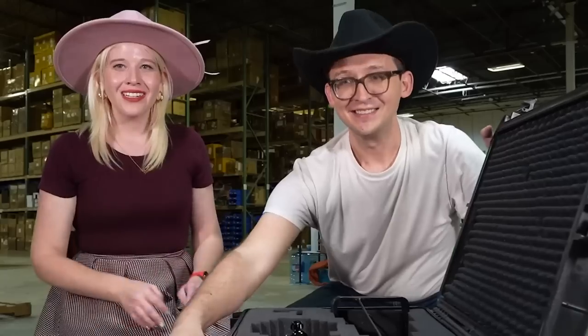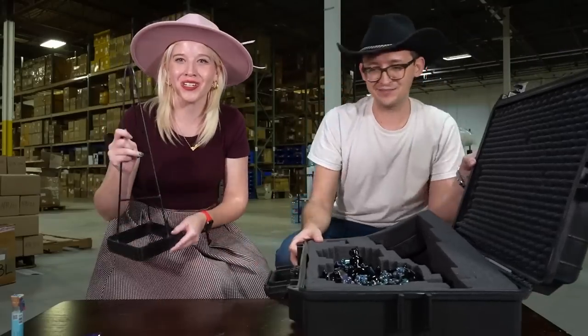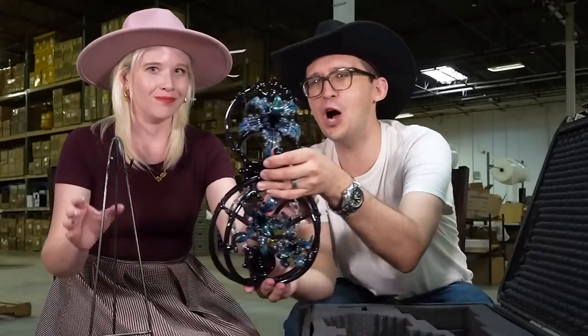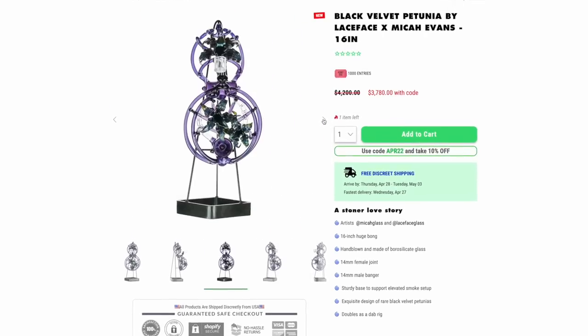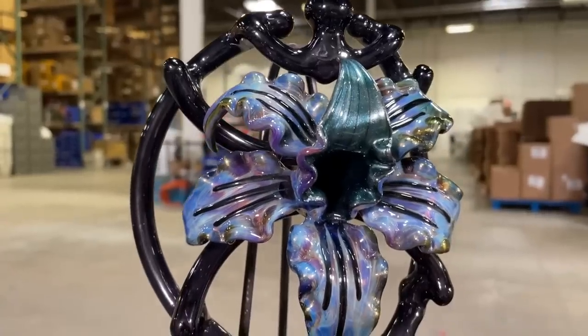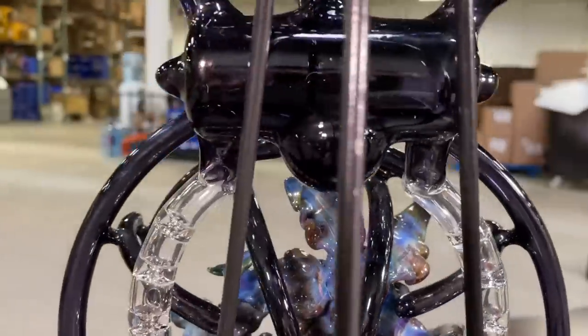Look at this bad boy. It comes with a stand right off the bat, which is awesome — this is art. With the most delicate hands possible, I'm going to bring out this $4,200 functional glass art piece from Micah Evans and Laceface. This is a collaboration piece between those two glass artists. Everything420 has dubbed this the Black Velvet Petunia, which when you look at it, that name is absolutely perfect.